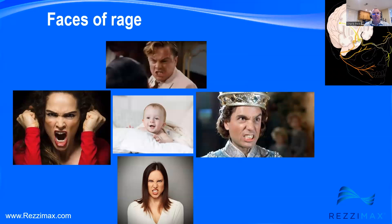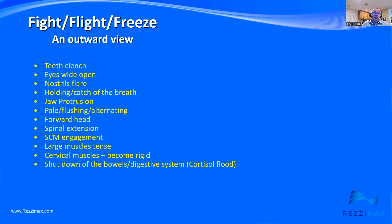That's in complete opposition to our gentle little smile. From an outward view, we see: teeth clenching, eyes opening wide, nostrils flaring, holding or catching the breath, protruding the jaw, pallor or flushing, forward head, spinal extension, and the eyes getting ready to see what's happening around us and what's coming at us. Sternocleidomastoid engagement — that muscle just pops out really big. Large muscles tense, the cervical muscles become rigid, and there's a shutdown of the bowel and digestive system.